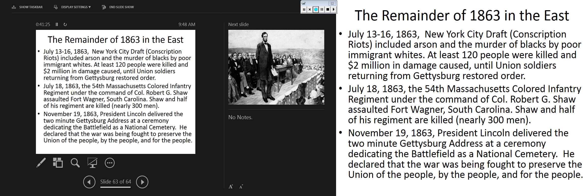For the remainder of 1863: the New York City draft riots involved arson, murder of African Americans and poor immigrant whites, gang fighting that lasted for days - and the Gettysburg veterans were the ones who had to put down the riot. On July 18, 1863, the 54th Massachusetts - the African American Colored Infantry Regiment commanded by Robert Gould Shaw - assaulted Fort Wagner, South Carolina. Shaw and half his regiment were killed, nearly 300 men. On November 19, 1863, Lincoln delivered the two-minute Gettysburg Address, dedicating the battlefield as a national cemetery and declaring the war being fought to preserve the union of the people, by the people, and for the people.